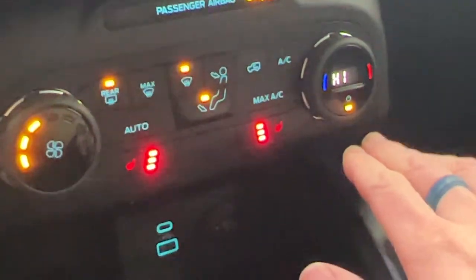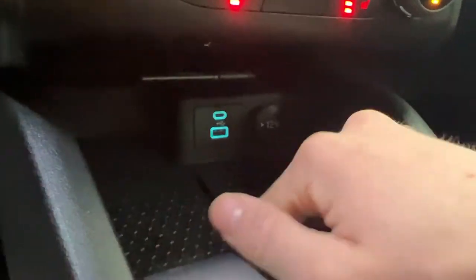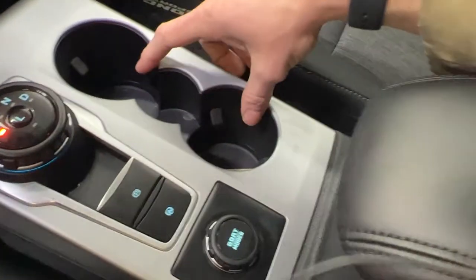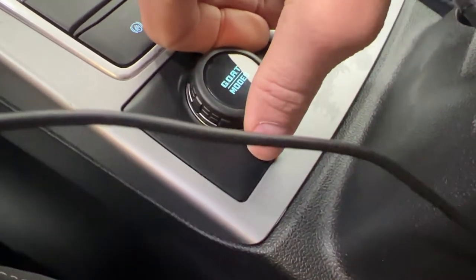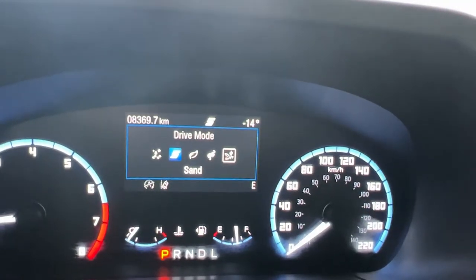You get your climate control here with heated seats for both the driver and passenger. Down below there's a little bit of storage with a grippy texture, USB-C and USB-A ports, a 12-volt outlet, two cup holders, and an electronic parking brake. You also have your GOAT modes here with different drive modes including sand, normal, eco, sport, and slippery.